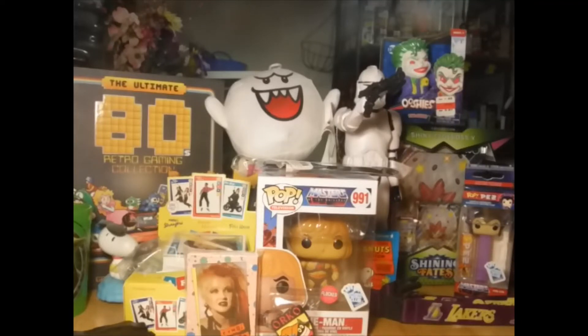Alright guys, this is a quick video of an unboxing. I hope you enjoyed it. I am in a little bit of awe that it was so freaking cool. Please like, share, and subscribe.